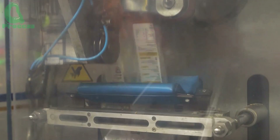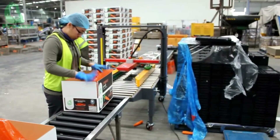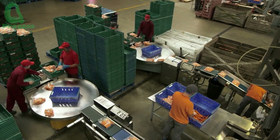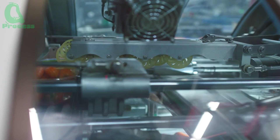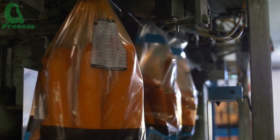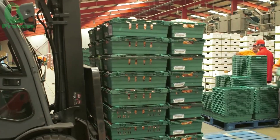Finally, the perfect carrots are moved to the packaging area. Workers inspect and sort the carrots by size, arranging them into sturdy cardboard boxes or packaging them in vacuum-sealed plastic bags. The vacuum packaging method removes air, protecting the carrots from moisture and oxygen, thereby extending shelf life and preserving freshness. Removing the air helps prevent the growth of bacteria and mold, keeping the carrots fresh, crisp, and full of nutrients. This method can extend the shelf life of carrots up to three times longer than traditional packaging methods.